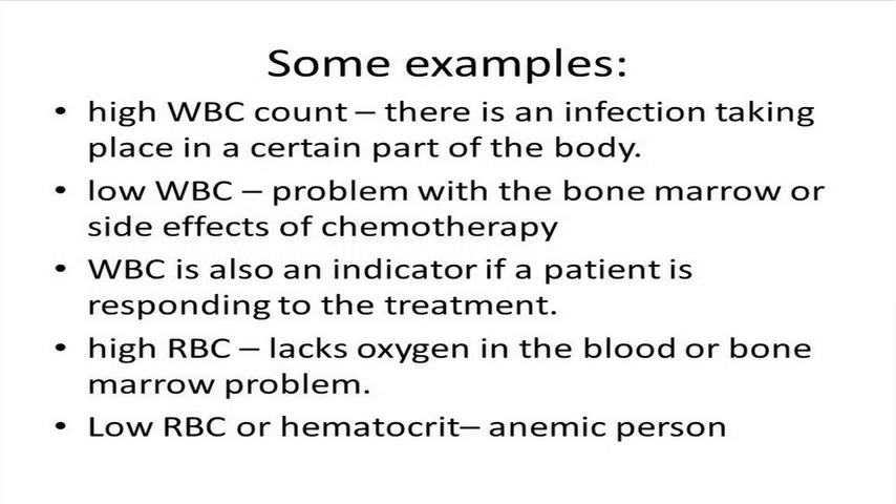If a person has a high white blood cell count, then it is a clue that there is an infection taking place in a certain area of the body, or it may imply that there is a presence of malignancy. A low white blood cell count indicates that there is a problem in the bone marrow, or it can be an indication of chemotherapy side effects. A physician may also utilize white blood cell count to check if a patient is responding to treatment of an infection.